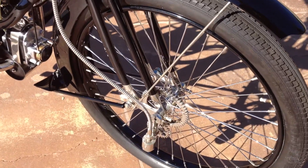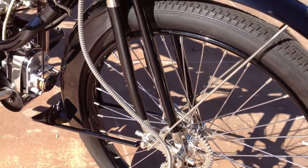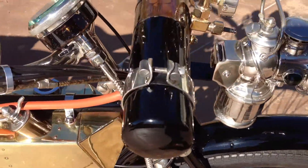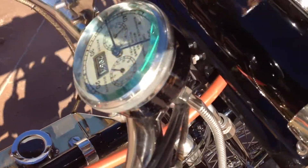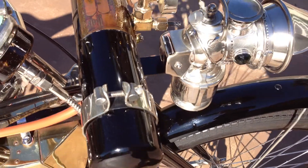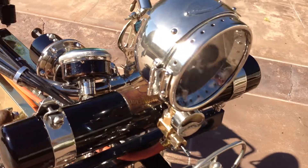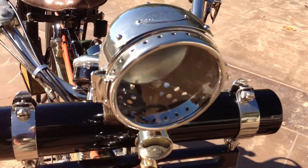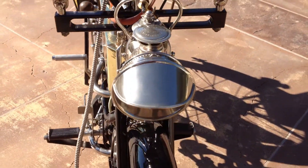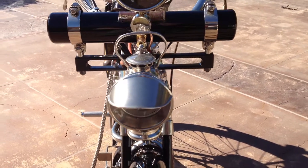This motorcycle is exceptionally beautiful because it has many period correct accessories attached, including a front wheel drive speedometer, a very early acetylene headlight and tail light assembly. It's really neat — this combination has the tank, the headlight, and the gauge all mounted in one. And below it is a period correct carbide headlight, so if one goes out you have one as a backup.